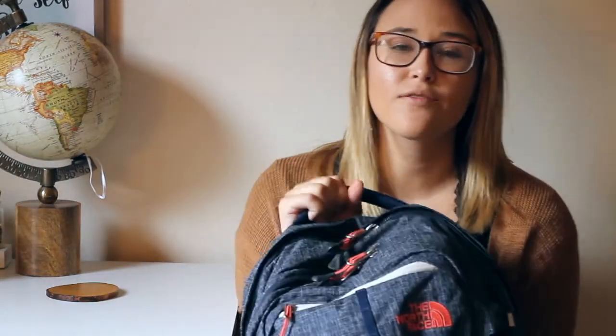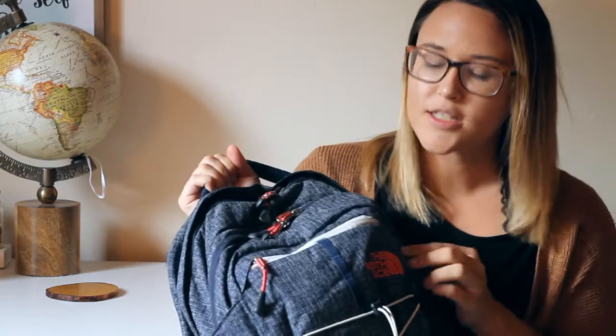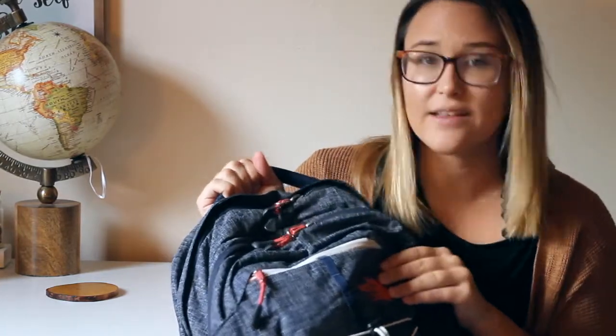Hey guys, what's up? It's Heaven and today I'm going to show you guys what is in my backpack. My backpack is the North Face Bralysis backpack. It is this color that's like a darkish navy blue with pink detailing on it and I really like it. I got it from Nordstrom this year.